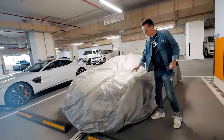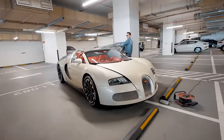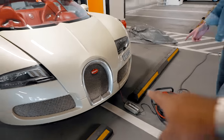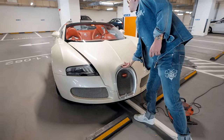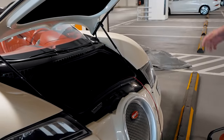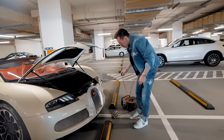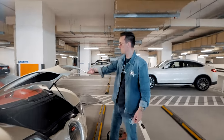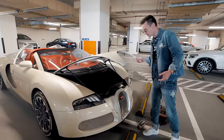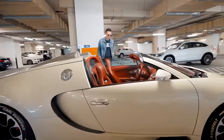My favorite car in the whole world — I love this thing. By the way, what is this? This is a Bugatti — it's not electric, it's a hyper car, and the battery needs to always be charged. The thing with owning a hyper car, it's almost like maintaining a boat — there's a lot of things you have to think about.